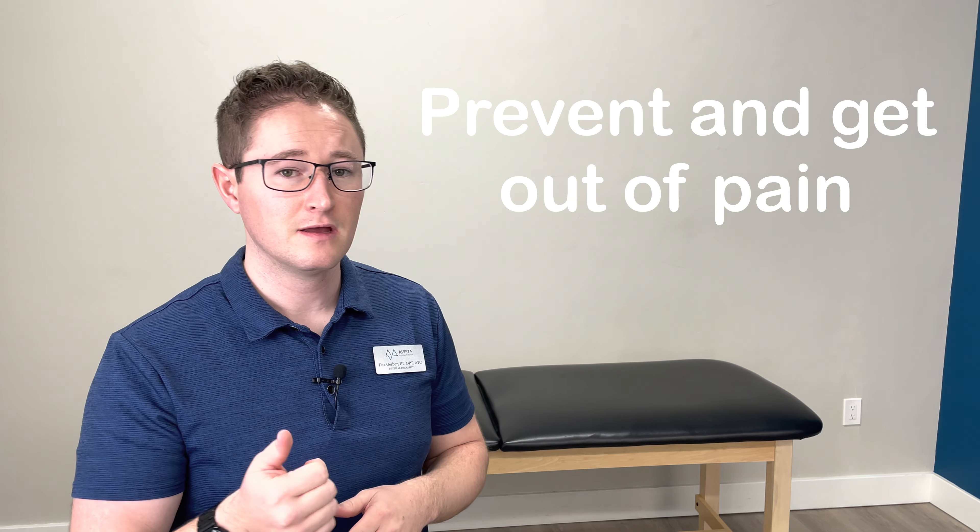Hello everyone and welcome to Dr. Dax, where I give you my favorite tips and tricks on how to prevent and get out of pain so that you can live a happy, healthy, and active lifestyle.